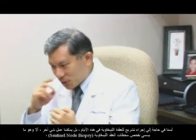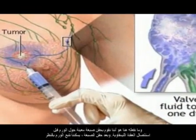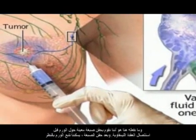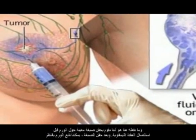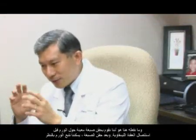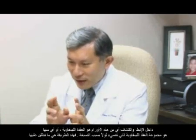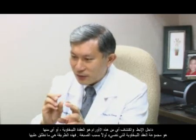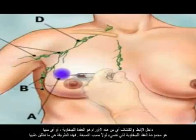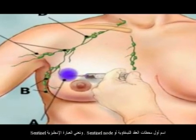Nowadays we don't always have to do a full lymph node dissection. We can do what we call a sentinel node biopsy. We inject a certain dye around the tumour before removing the lymph nodes. After injecting the dye, we look into the axilla and identify which lymph node or nodes light up first — these are the first station lymph nodes, or sentinel nodes.